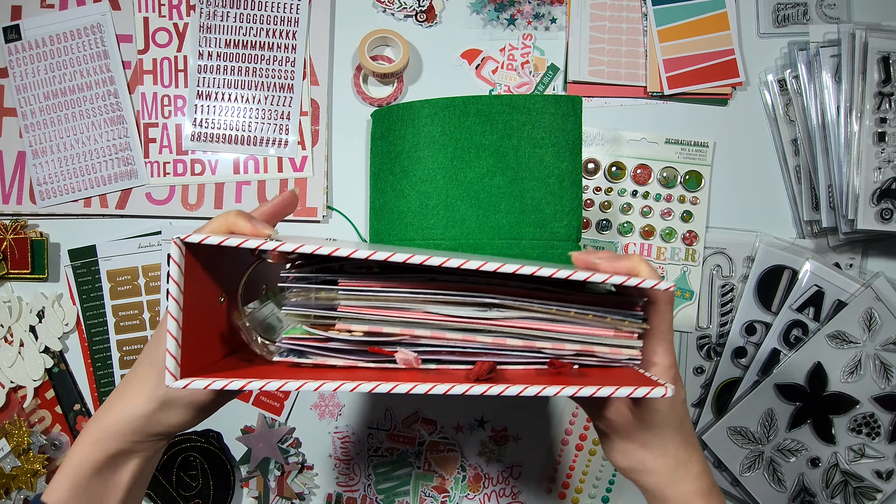I also bought the Heidi Swapp Storyline Chapters notebook from her Hometown Holiday release for this upcoming Christmas. I might use it for journaling or something else — I've never used this format and it's a bit bigger than Ali's notebook, so I'm a little intimidated by the size. I'm going to save this, maybe for next year. For 2022, my choice is this journal in this folio.